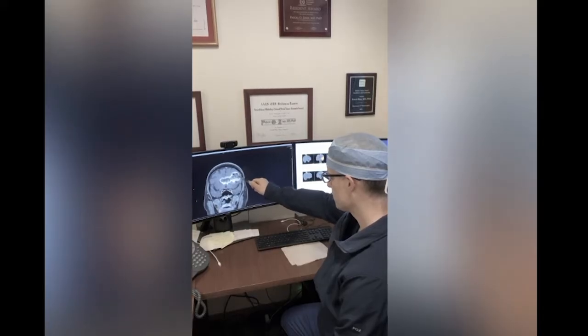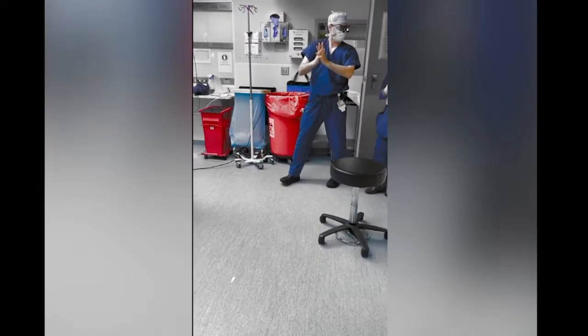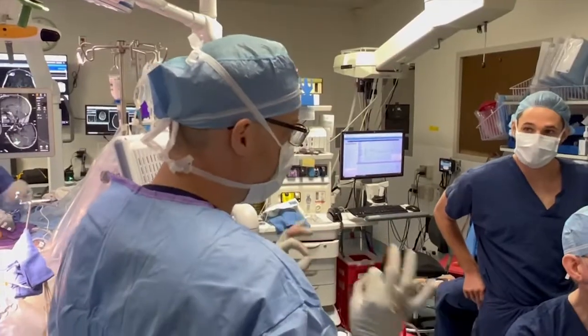We meet the patients in the emergency department or clinics and discuss the pre-surgical planning in a personalized fashion, conducting the actual surgeries, and then postoperative care.